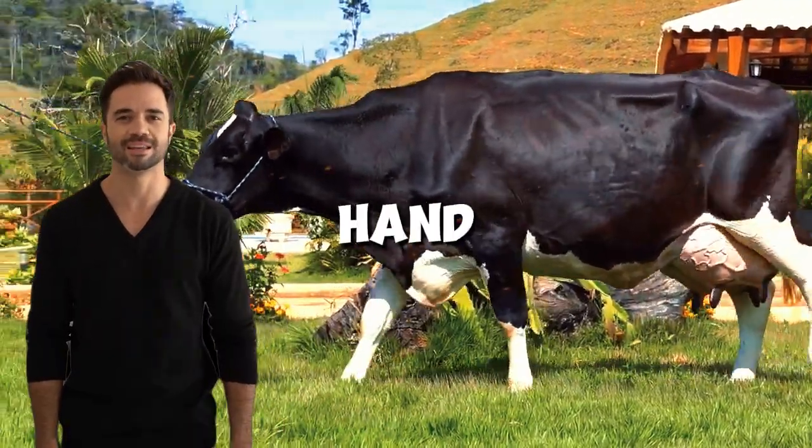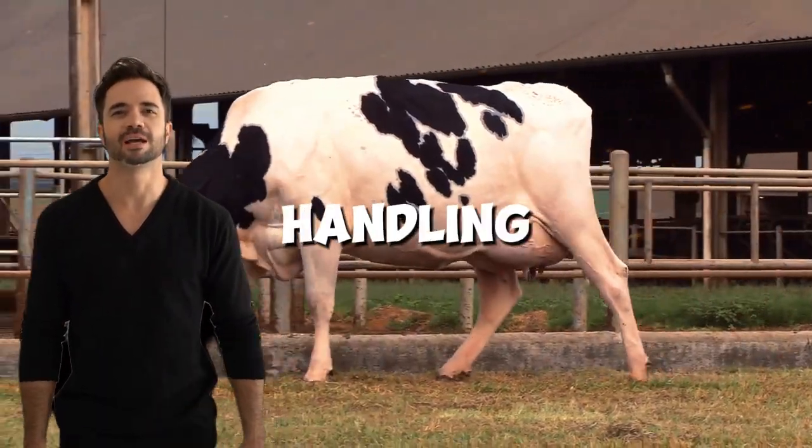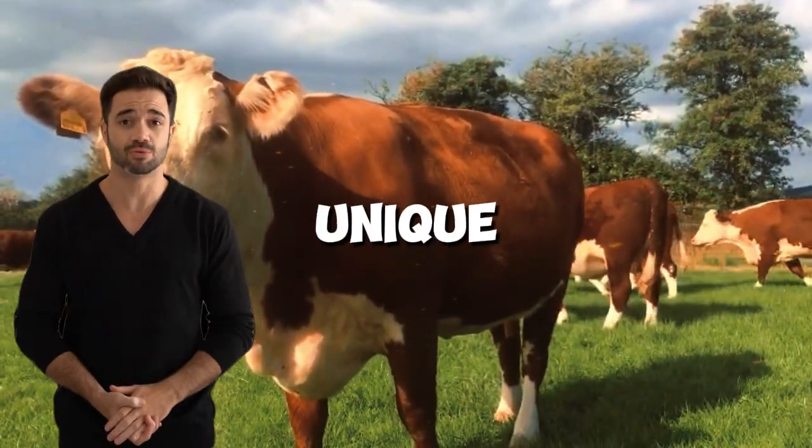On the other hand, Hereford is a leading breed for high-quality beef production with ease of handling and excellent adaptation to different climates. When crossing these two breeds, the result is a hybrid with unique characteristics.